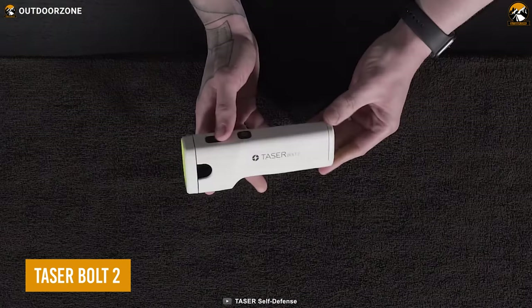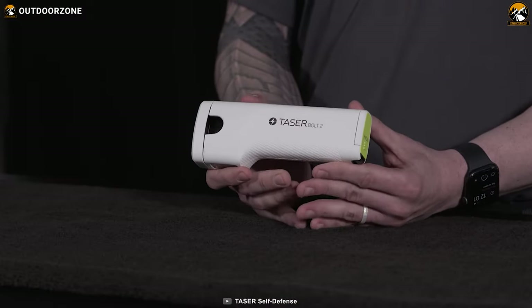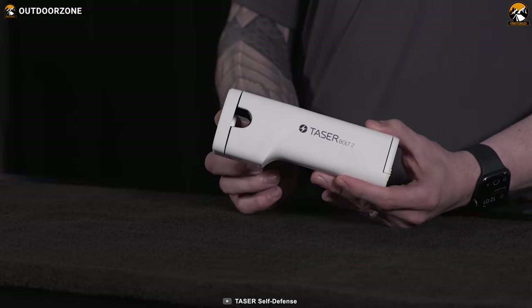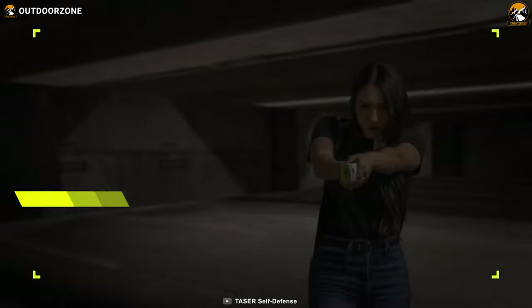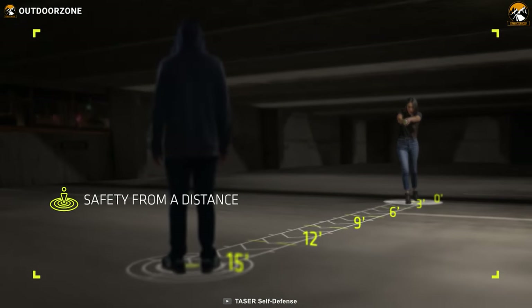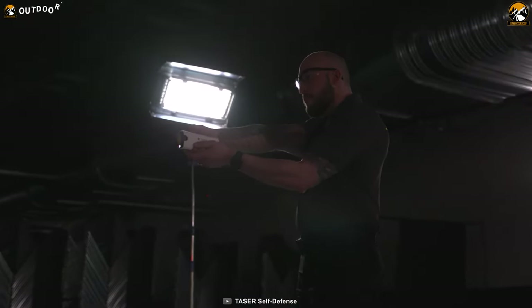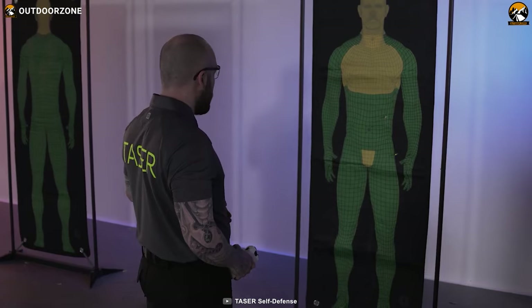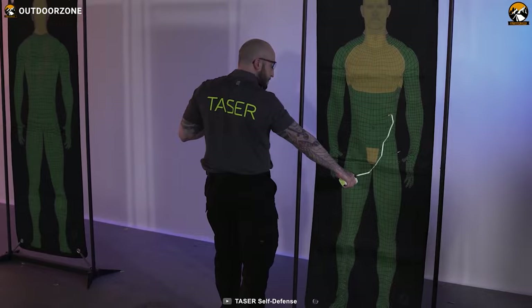Now here we have the Taze Bolt II. It's a smart alternative to a gun that delivers effective protection without lethal consequences. This is not your average stun gun — this is a state-of-the-art energy weapon that can stop any attacker from up to 15 feet away. It can incapacitate any threat with a single shot of high voltage current that travels through the air and into the target's body, causing temporary paralysis.